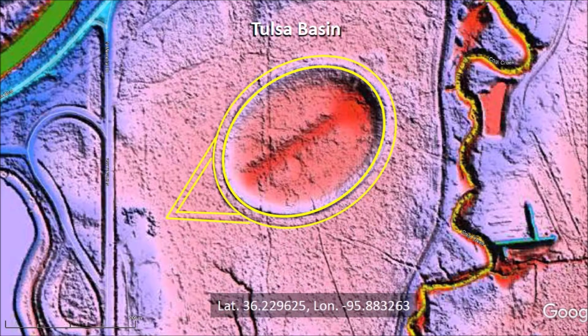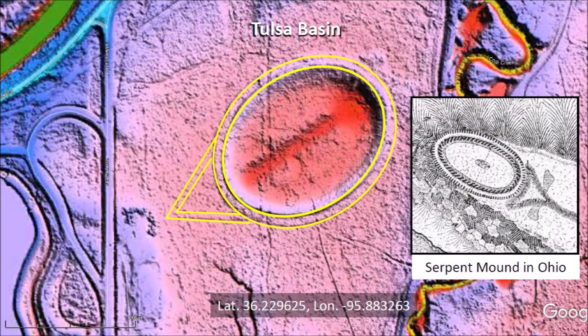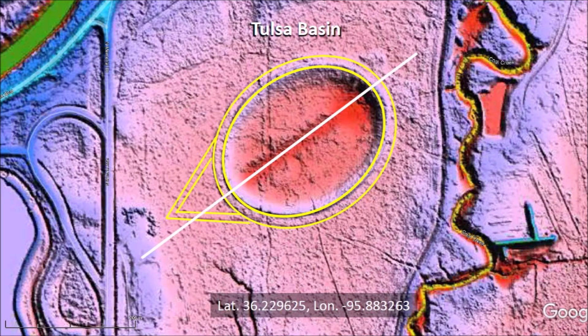Parallel lines approximately 11 meters apart are carved on the ground to the west of the Tulsa basin and converge at a 60-degree angle. When I saw this pattern, I immediately thought of the Serpent Mound in Ohio, which is oriented toward the setting sun on the summer solstice. This occurs on the 21st day of June when the sun reaches its northernmost point on the horizon and it is the longest day of the year.